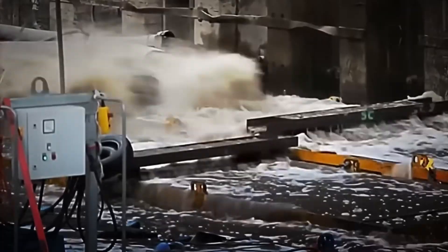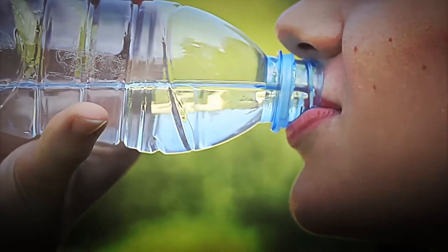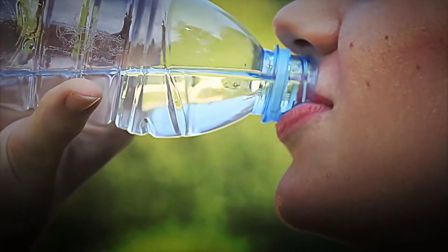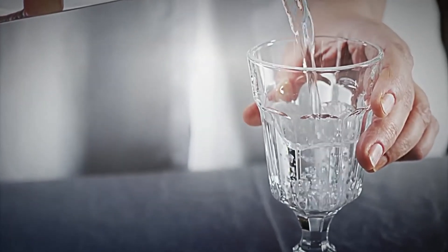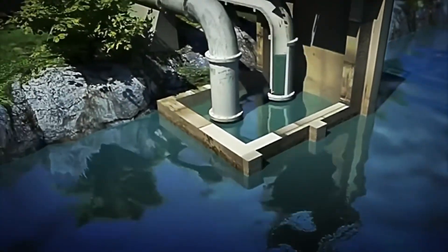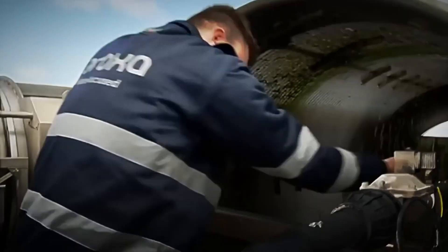Before the water passes through the complex purification processes, the first thing that is done is to eliminate the largest impurities. Imagine for a moment that the water you drink contains algae, sand, and even small fish — it would be a rather unpleasant experience. This first filtering step precisely prevents that from happening. The water passes through coarse filters, gigantic devices that do the dirty work.